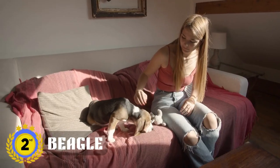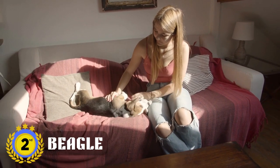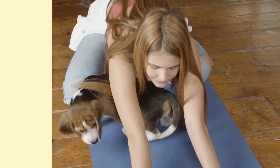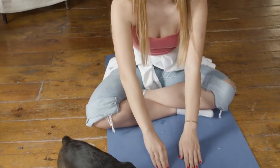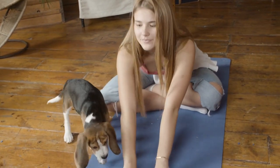Next up, we have the Beagle. These little hounds are known for their friendly, energetic, and outgoing personalities. They're known for their strong sense of smell and love to follow their nose, so be sure to keep them on a leash when outside. These guys make great playmates for kids and are relatively easy to train.